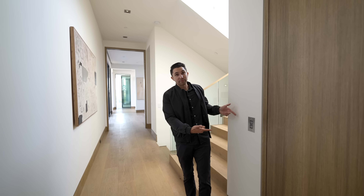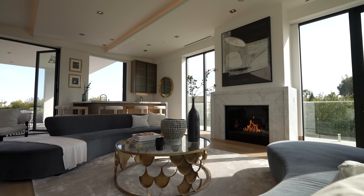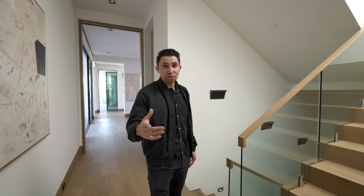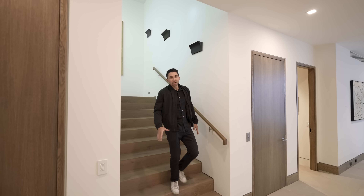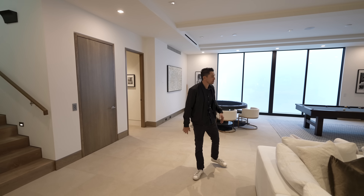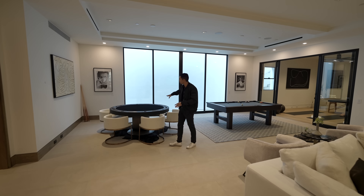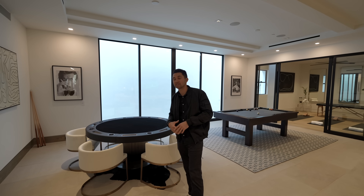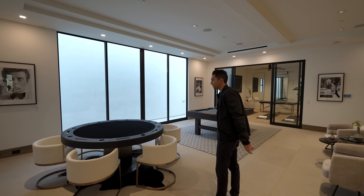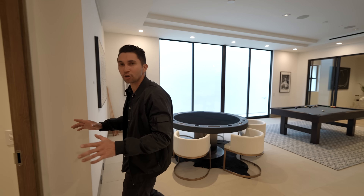Now heading down to the basement level — this is the entertainment floor. There's a gym, a poker table, and a stage over in the corner. I would definitely take full advantage of this — invite buddies over and host events, play poker on Tuesday nights. Through this door there's a laundry room, a sink, and a built-in mini fridge with nice cabinetry paneling.